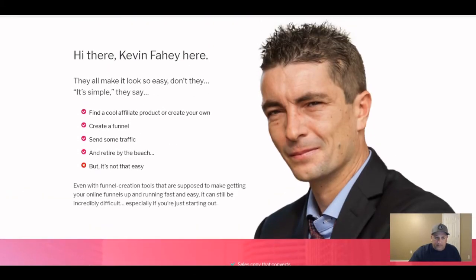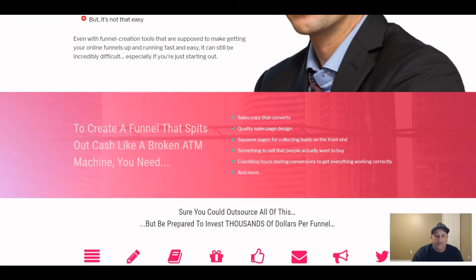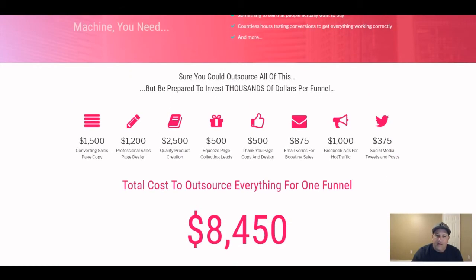This section introduces Kevin Fahey and talks about how they make it look easy, but it's actually not as simple as it looks. It costs a lot of money to put together the kind of funnels he creates — I can see how putting together this level of quality would be pretty expensive.